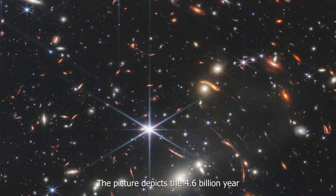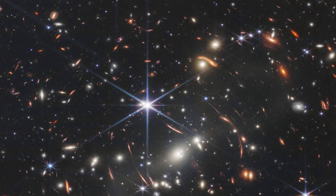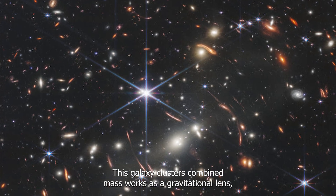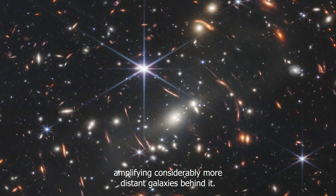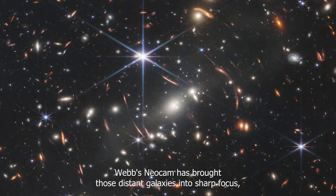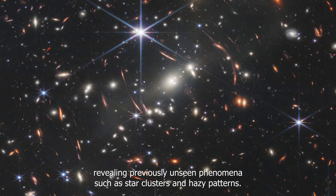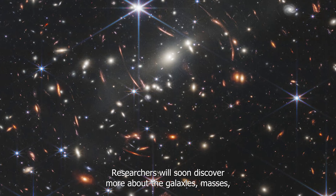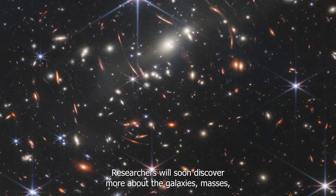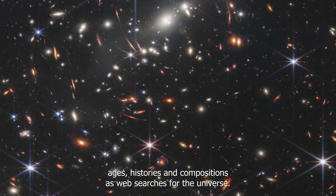Among the most important photos captured by the telescope: one image depicts the 4.6 billion-year-old galaxy cluster SMACS 0723. This galaxy cluster's combined mass acts as a gravitational lens, amplifying considerably more distant galaxies behind it. Webb's NIRCam has brought those distant galaxies into sharp focus, revealing previously unseen phenomena such as star clusters and diffuse patterns. Researchers will soon discover more about the galaxies' masses, ages, histories, and compositions.